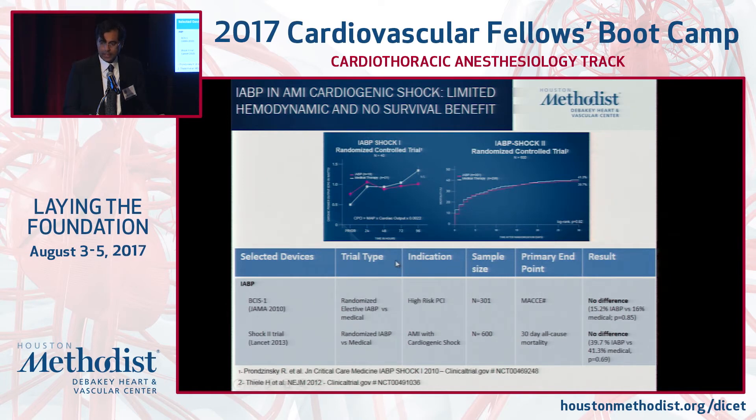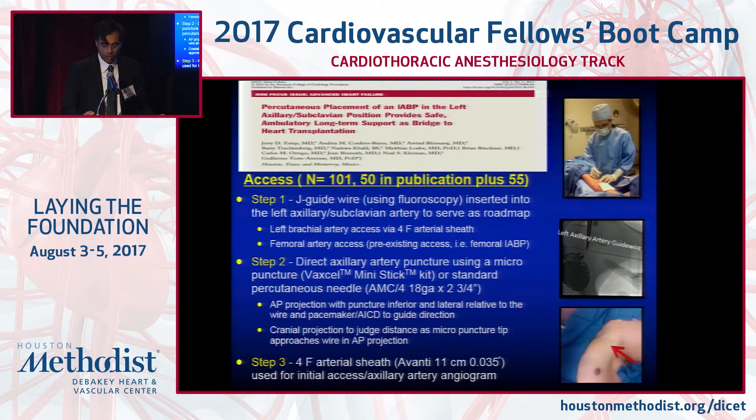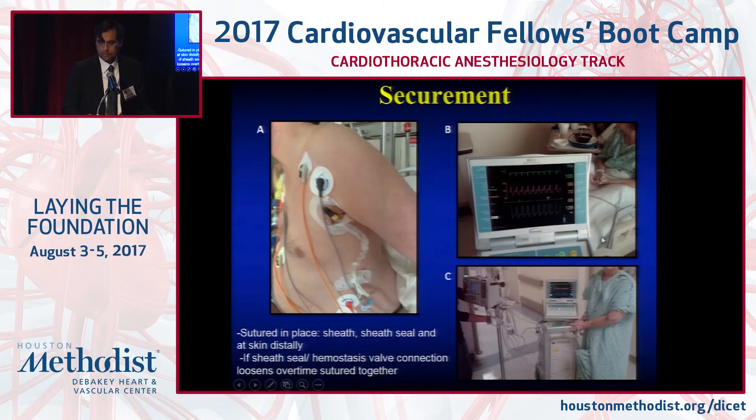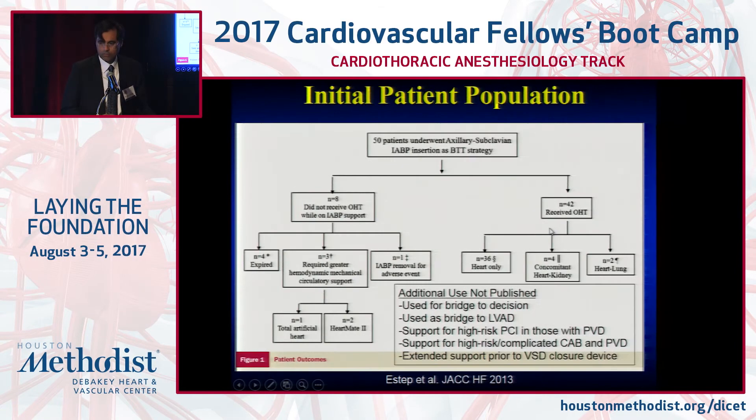Balloon pumps have stood the test of time as it relates to a low risk profile for bleeding complications. But when you look at how balloon pump has been studied in high-risk PCI and cardiogenic shock, compared to medical management, there was no difference. And balloon pumps really have fallen off in terms of utilization.